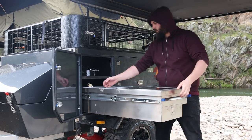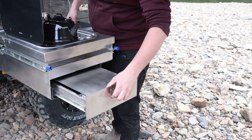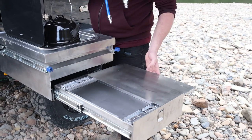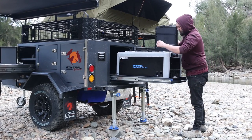Impressively, the kitchen sports a two-burner gas stove with a glass splashback wind deflector. There's even a pull-out end drawer, which doubles as extra bench space, and enough room to fit a massive fridge — the 97-litre one — to slide out from the back of the camper.